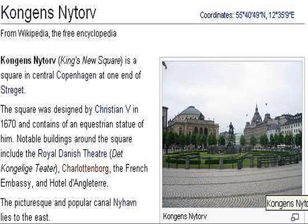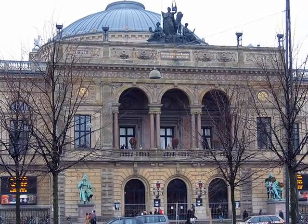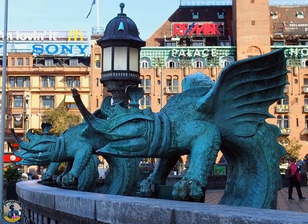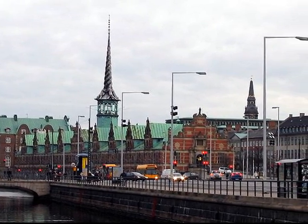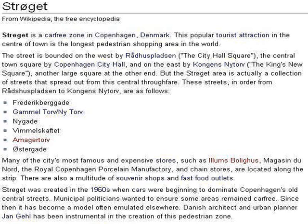We move on to the King's New Square. It's notable for being the site of the Royal Danish Theatre. The building has been there since 1748, with a tower dating from 1625 at 56 meters in height. We wander the pedestrian car-free zone called the Strøget.